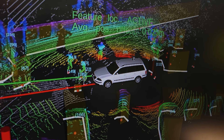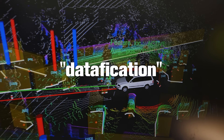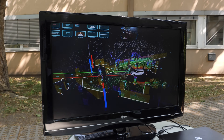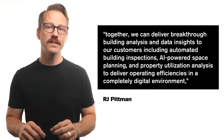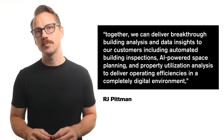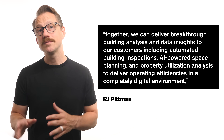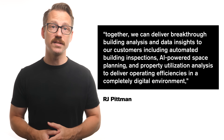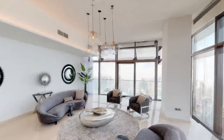They call the process of translating the real world into data 'datification.' And once that's achieved, the decision of what to do with it is open-ended. They claim, 'together we can deliver breakthrough building analysis and data insights to our customers, including automated building inspections, AI-powered space planning, and property utilization analysis to deliver operating efficiencies in a completely digital environment.' These spatial scans of interiors are the platforms that will train the AI for architecture.